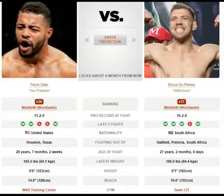For du Plessis' path to victory: kick the crap out of Giles' lead leg, because he's very heavy on it. Keep the volume up on the kicks, and if you want to take him to the mat, look for the body lock takedowns, get top position, and control him from there.